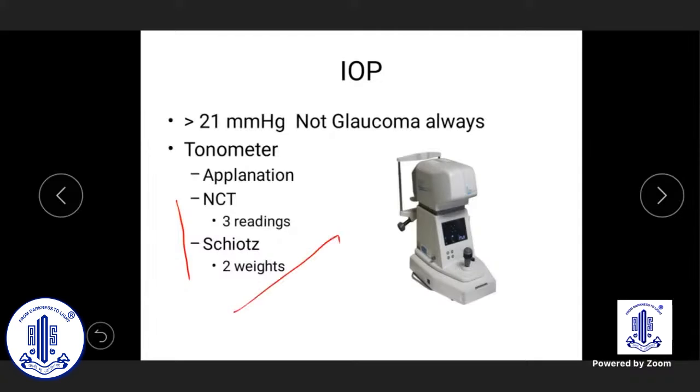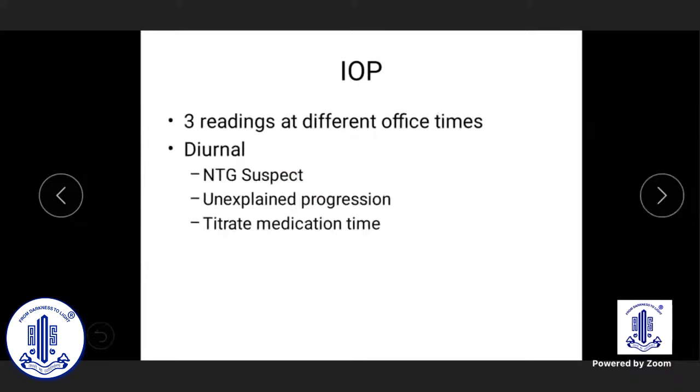For Schiotz tonometry in rural settings, old studies from Aravind showed that you should repeat measurement with the 7.5 gram weight after the initial 5.5 gram reading. Taking the average of these two readings helps nullify the effect of scleral rigidity errors. But applanation remains the must — that is the key point.